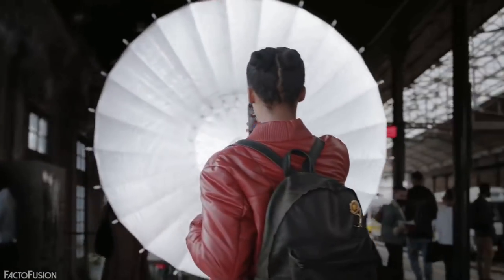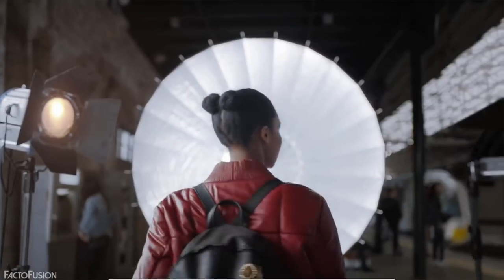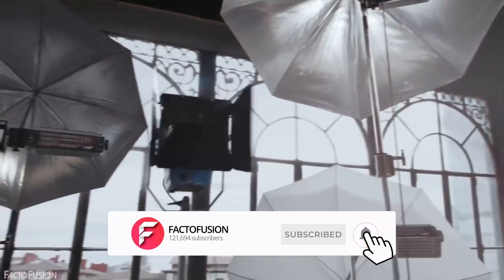Hello and welcome back to FactorFusion. In this video we're about to look at some of the giant devices and inventions that could not fit inside your pocket. Before we move ahead, make sure to subscribe and hit the bell icon to get instant notifications for our new video uploads.